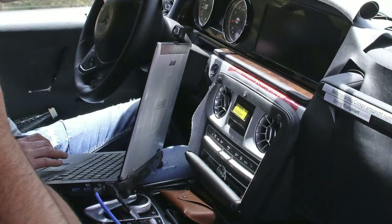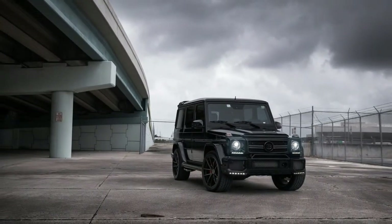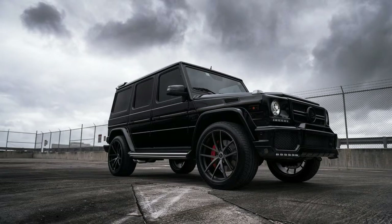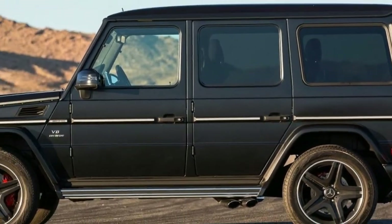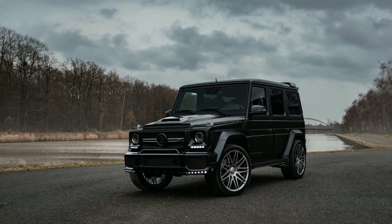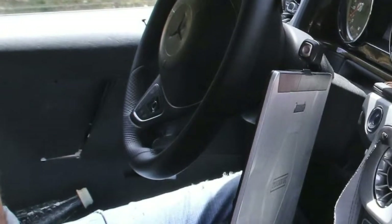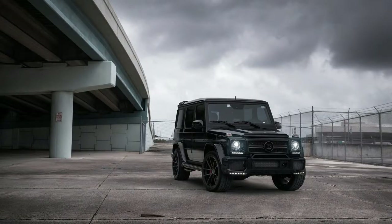Why buy a Rolex Submariner when a Timex works just fine? Because "just fine" doesn't matter. The G63 overflows with cool. I love this thing more than words can fully express. I adore the square-shaped styling, the chrome brush accents, and the disturbingly yellow paint. I love the twin-turbo V8 and the bark and growl that comes from the side exhausts. I love the weight and heft to every single movement, especially the doors. The whole thing feels like it was machined from one solid piece of steel.